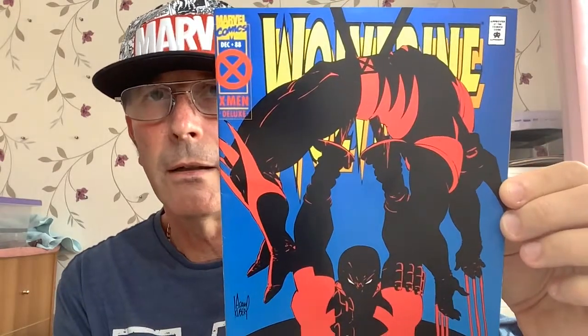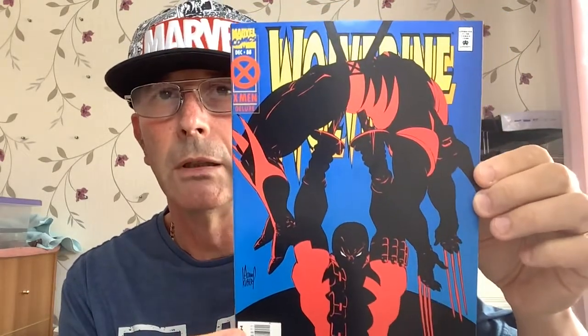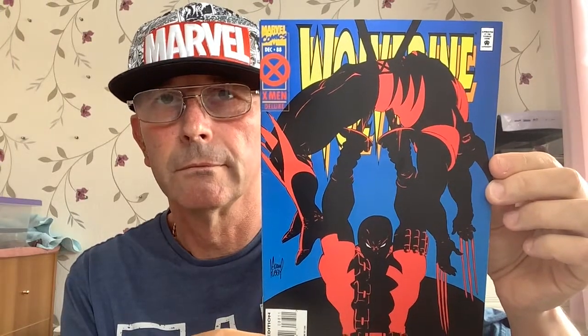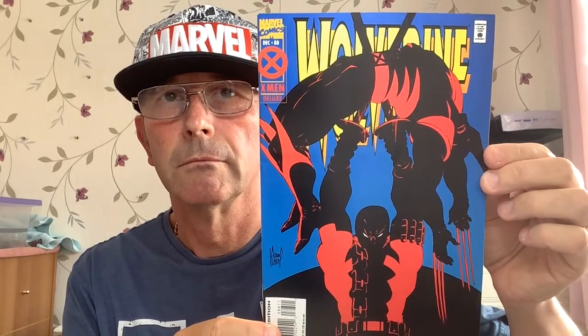This is known as one of the great covers — sort of like Hulk 340. It's a great Wolverine cover. Try to think of some other Wolverine covers that are great... I've got nothing. I'll come back to that.